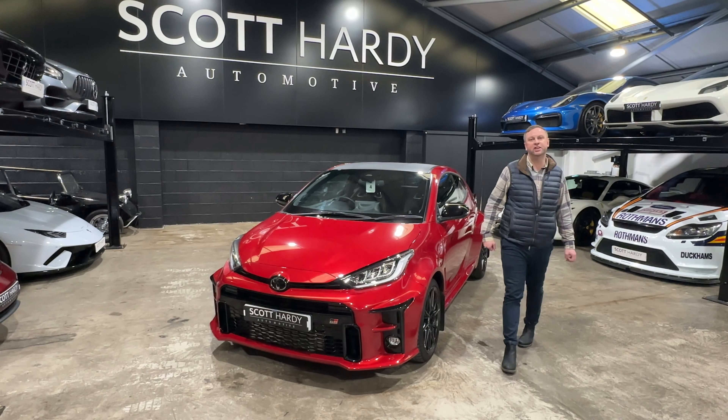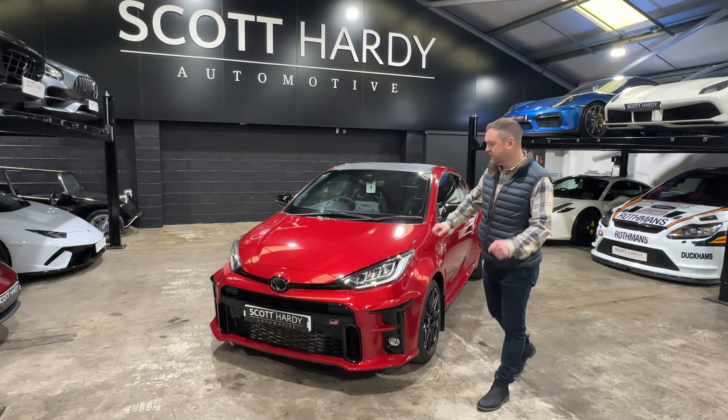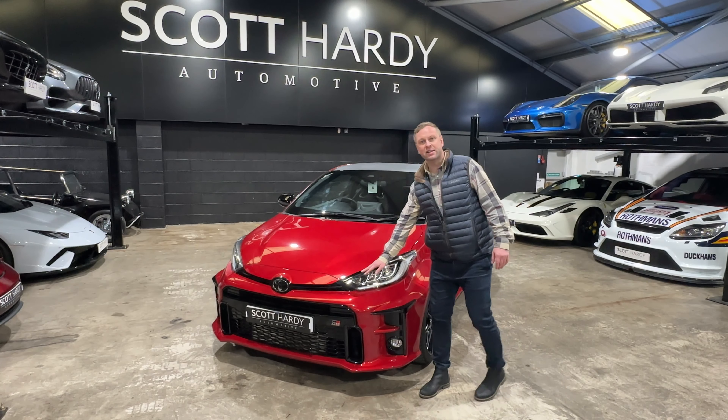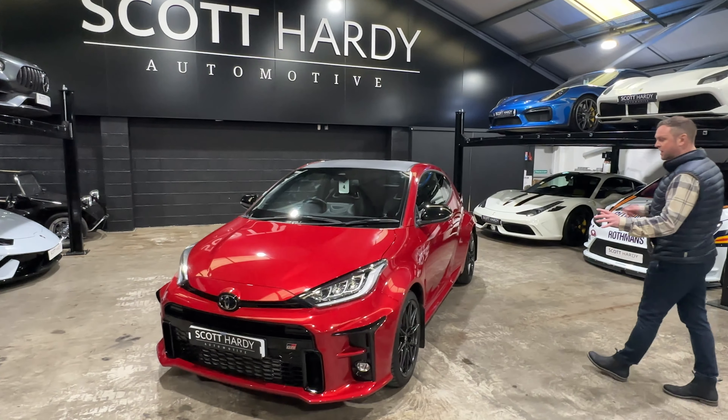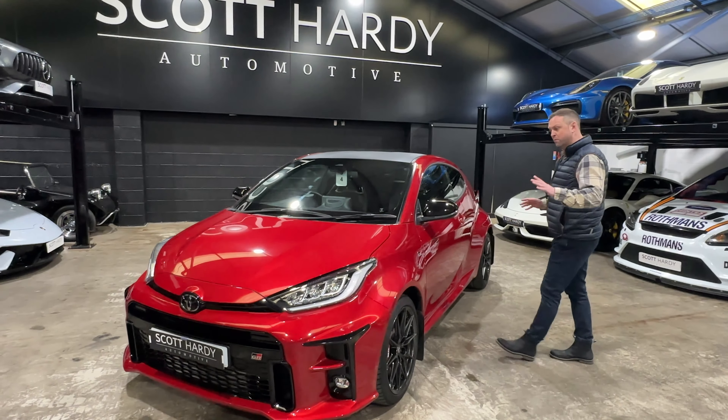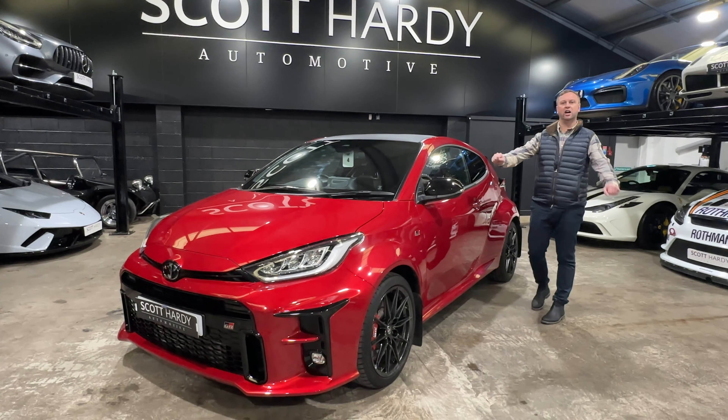Here we go, we have this little hot hatch, the Yaris GR with the circuit pack and this fluorite red — I think that's what it's called, but anyway it's fluorite red in my mind now. The Yaris GR, one owner car from new, non-molested, completely standard car.